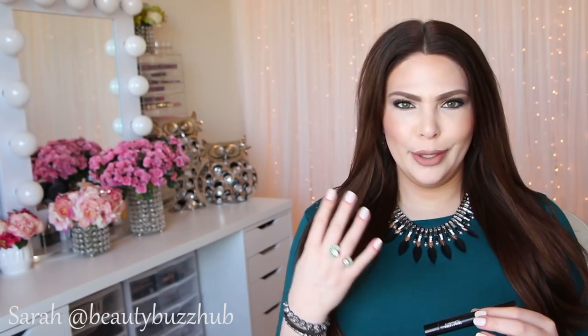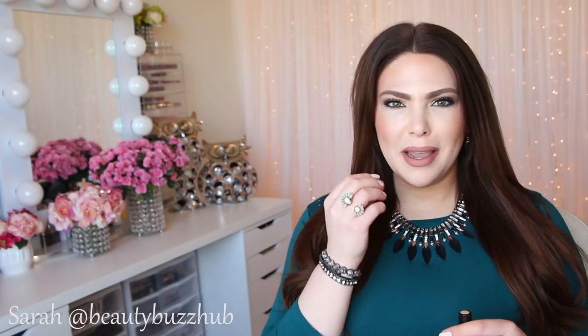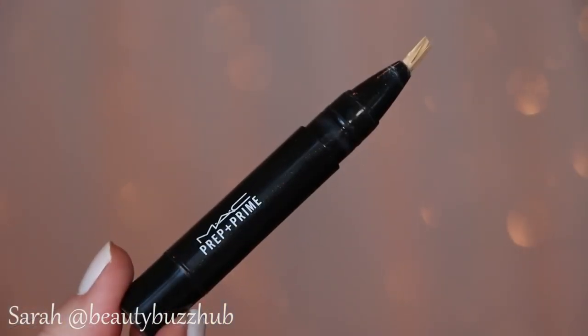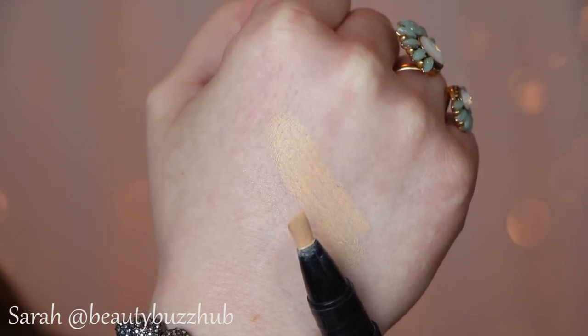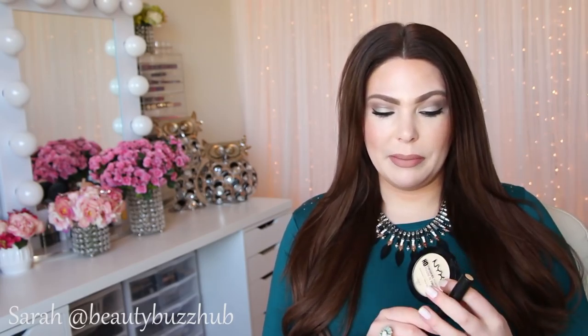Another product I've been using to brighten up under the eye and counteract any issues from allergies is my oldie but goodie — the MAC Prep and Prime Highlighter in Light Boost, which is the yellow one. I just mix that in with my under eye concealer and blend it out with the beauty blender. It really does give a nice highlighted, fresh appearance. Combined with the NYX Banana powder over it, it's such a great combination to really brighten up the skin.